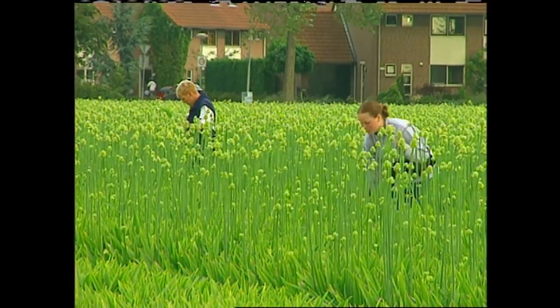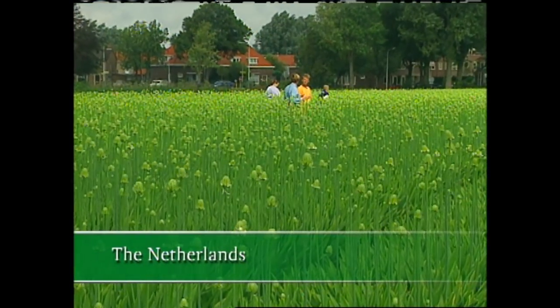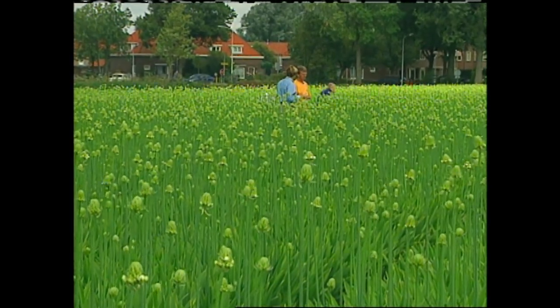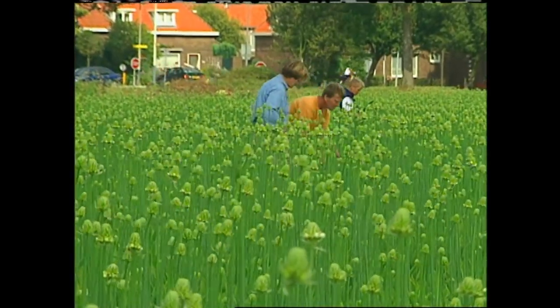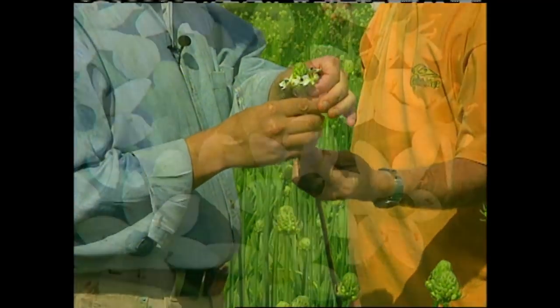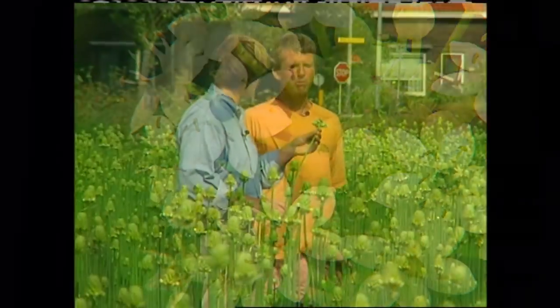I enjoy discovering new and interesting plants, particularly those I can grow in my garden and cut as flowers to use in arrangements. One such plant I learned about from a farmer in Holland. Jack, you grow millions of gladiolas each year, but you also grow new varieties of flowers for the market. We grow Ornithogalum saundersiae. I'll cut one — here we are. It's a plant that needs a lot of heat, so for any warm climate garden, this would be a good garden flower.